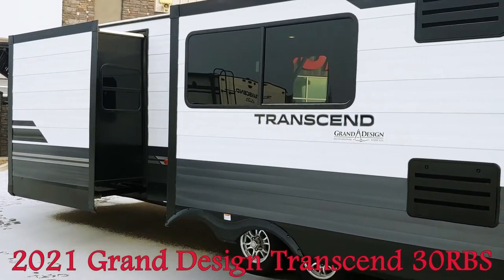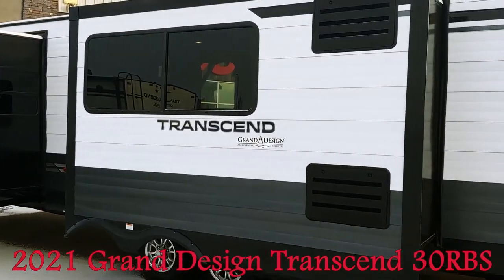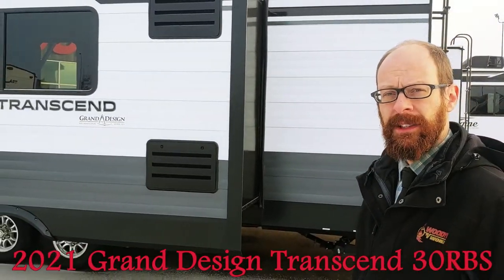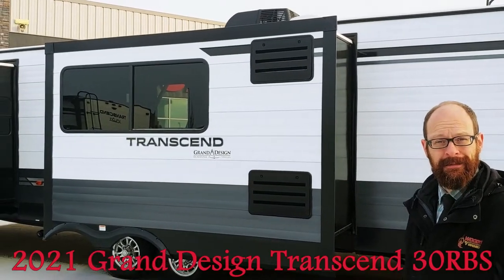On the off-camp side you'll see there are two big slides. These are both heavy-duty rack and pinion slides so they can handle the weight, and they're full walk-on slide boxes — again, heavy-duty construction. It creates a lot of space inside, so let's go in.